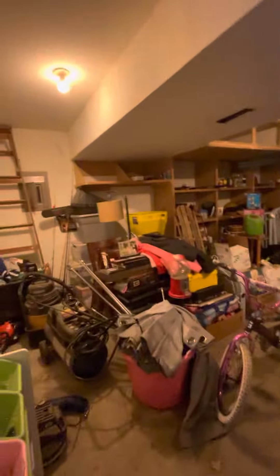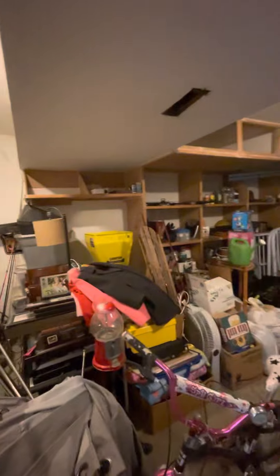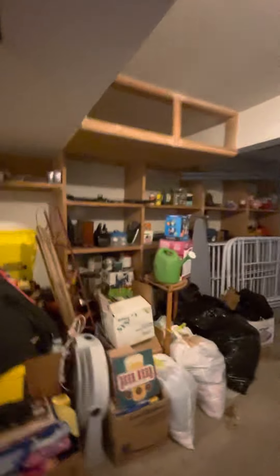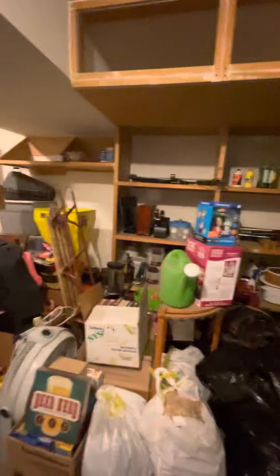Coming out of the bathroom, directly across is a closet for understair storage, which leads into the garage space. Here is the two-car garage — they've got some storage built in on the side, which is nice, but it takes up a lot of space. If you're parking two cars in this garage, the second car on that side won't really be able to open the passenger-side door with both cars in and that shelving in place.